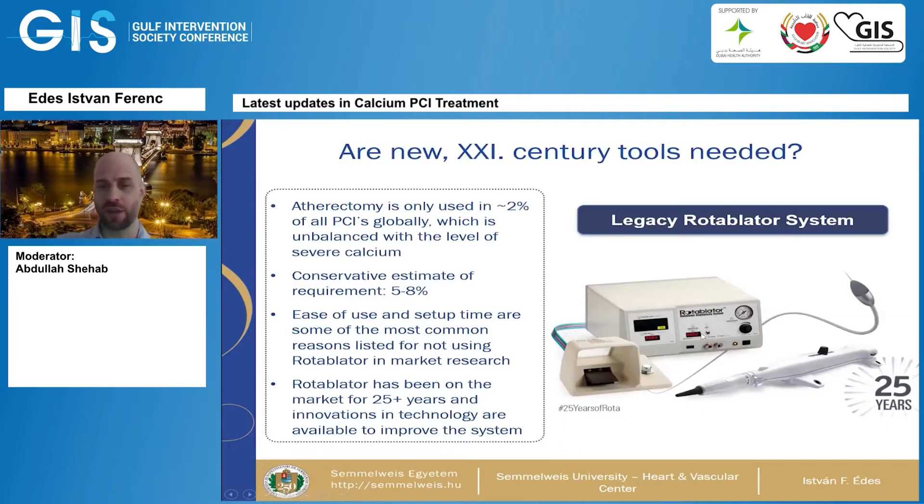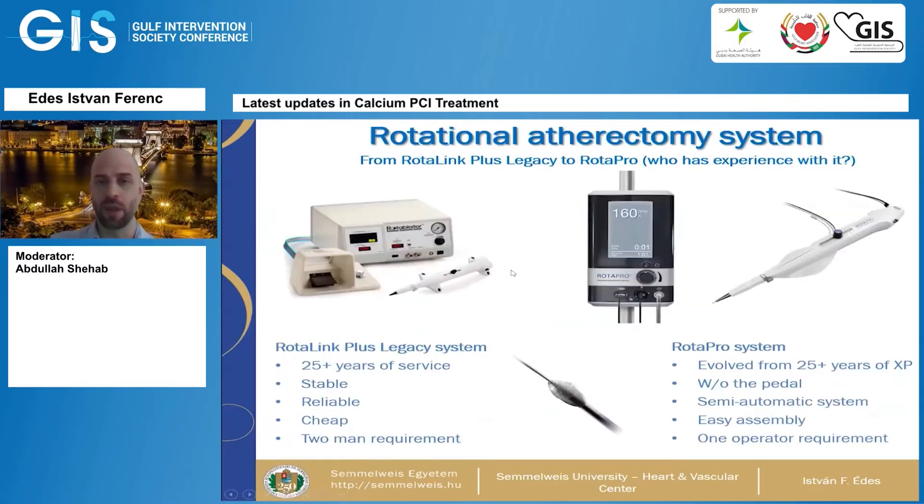The legacy rotablator system you see here is more than 25 — actually almost 30 — years old. It is underutilized despite being an extremely stable and very good system, especially given the extent of calcific coronary artery disease we see. The new system is the RotaPro, replacing the older Rotolink Plus. It is without a foot pedal — which was a real nuisance — it's a semi-automatic system, very easy to assemble, and only requires one operator, so you don't even need a dedicated nurse as was absolutely required for earlier iterations.